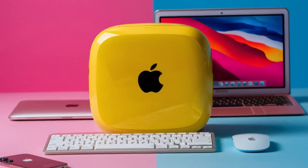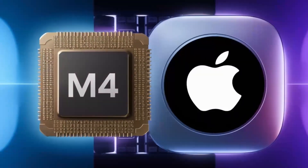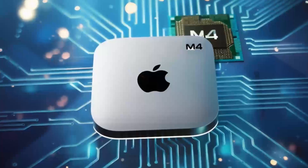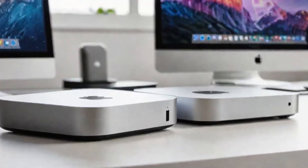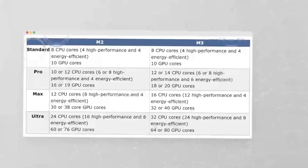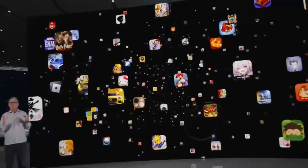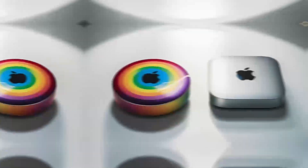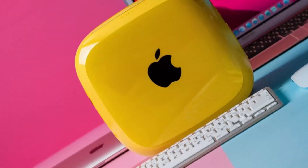One of the key reasons the Mac Mini M4 is so appealing is its ability to deliver high-end performance without the high-end price tag. This makes it an attractive option for anyone looking to upgrade their desktop without breaking the bank. The M4 chip at its core is a significant factor, providing the processing power needed to handle demanding tasks with ease. Whether you're working on creative projects, running multiple applications at once, or just browsing the web, the Mac Mini M4 has the capabilities to keep up.